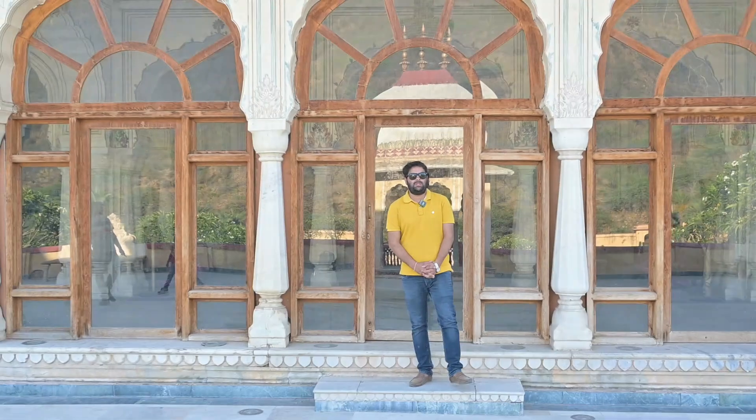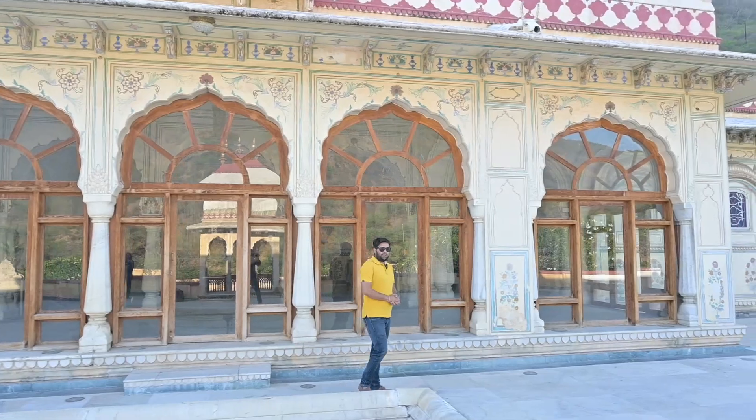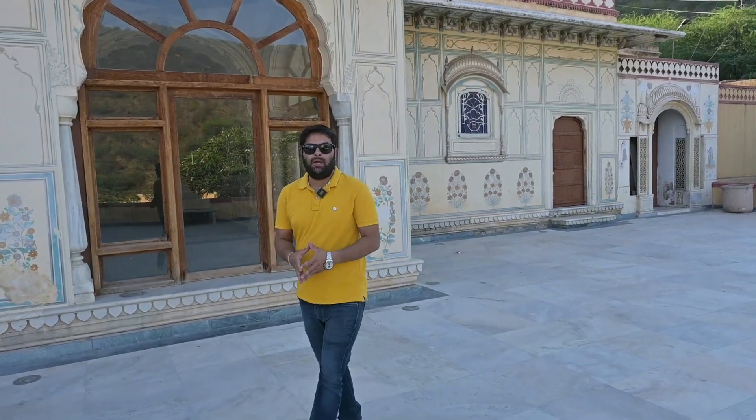We are going to Rani Sisodiya. The entry price is about 50 rupees per person. If you want to come, you can get a ticket for 50 rupees and see inside. If you want to do a pre-wedding shoot, you can arrange that here as well — it is very trending right now. There is a lot to see here.